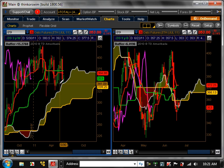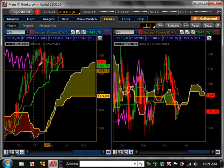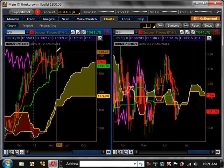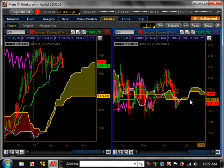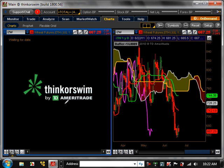Oats — really nothing on the weekly time frame, and nothing on the daily either, just consolidating. Soybeans was bullish trending and is now consolidating at the top, so it's very strong and trying to enter a major pullback, but nothing as of yet. On the daily time frame, it's just consolidating, so no commitments there.